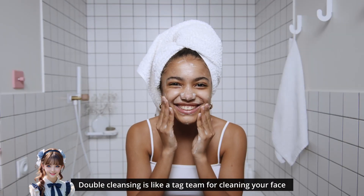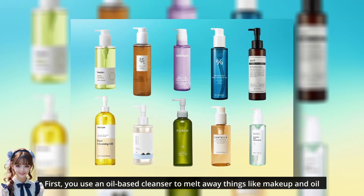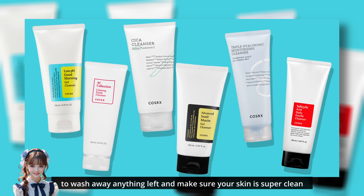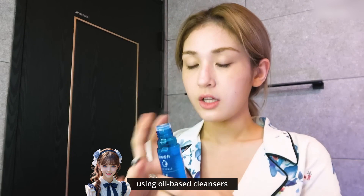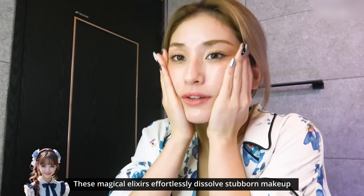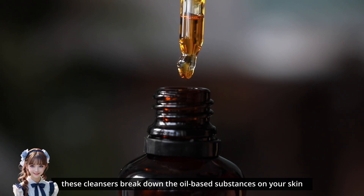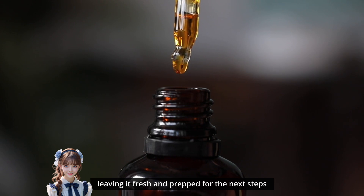Double cleansing is like a tag team for cleaning your face. First, you use an oil-based cleanser to melt away things like makeup and oil. Then, you use a water-based cleanser to wash away anything left and make sure your skin is super clean. The journey to glass skin begins with thorough cleansing using oil-based cleansers. These magical elixirs effortlessly dissolve stubborn makeup, sunscreen, and the day's impurities. By embracing the like-attracts-like principle, these cleansers break down the oil-based substances on your skin, leaving it fresh and prepped for the next steps.